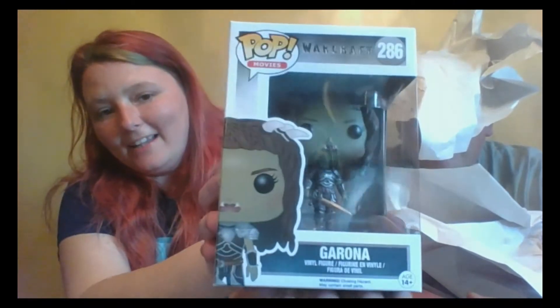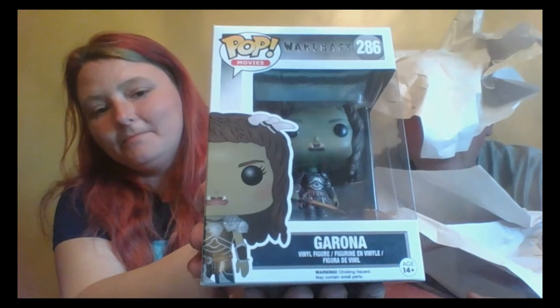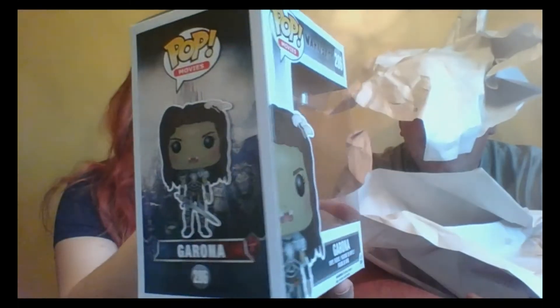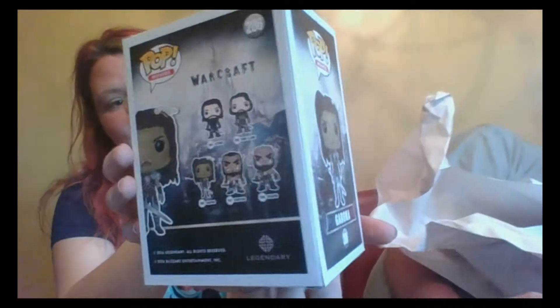This is a pop — I can't pronounce her name — Gorona? She's so funky. She is such an awesome pop. There's something on her teeth... oh, just a bad paint job. They made her teeth bigger because of the paint. But we all know that's how it goes with pops every now and then, and honestly this is pretty much the first pop I've had with a really bad paint job.